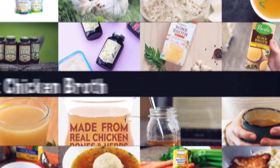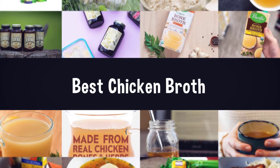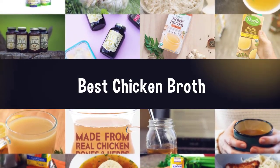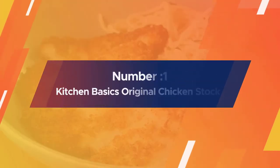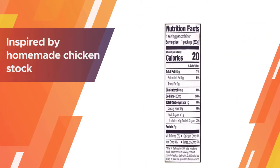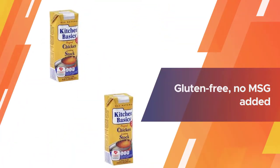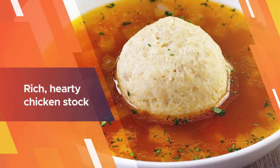If you are looking for the best chicken broth, here is a collection you have got to see. Number one, most popular: Kitchen Basics Original Chicken Stock. Kitchen Basics Original Chicken Stock is inspired by homemade chicken stock, providing a robust flavor. This gluten-free, no MSG added chicken stock is made by slow simmering chicken and vegetables.